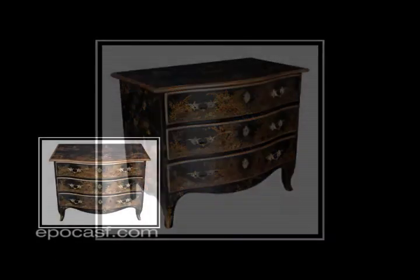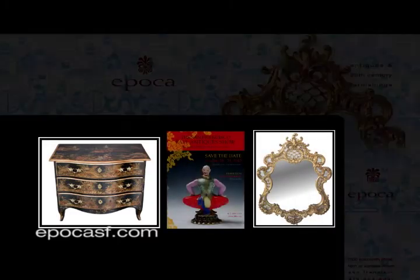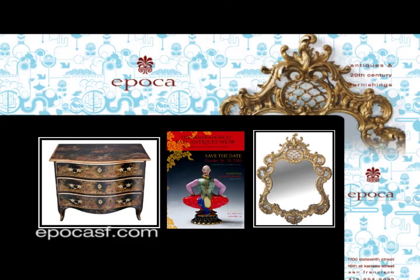So if you'd like to see examples of chinoiserie, I hope you can come by to Epica and see these in person. If you can't, you can always visit us online at epicasf.com. Or please stop by the San Francisco Fall Antique Show for a real treat. It's going to be another great year and we hope to see you there. Thanks for joining us today. Have a great day.